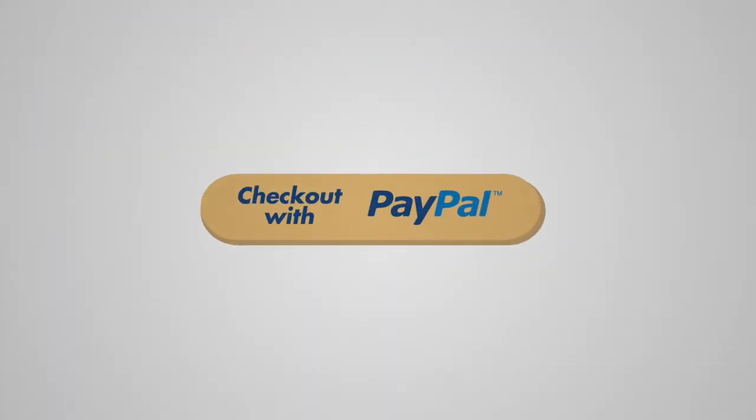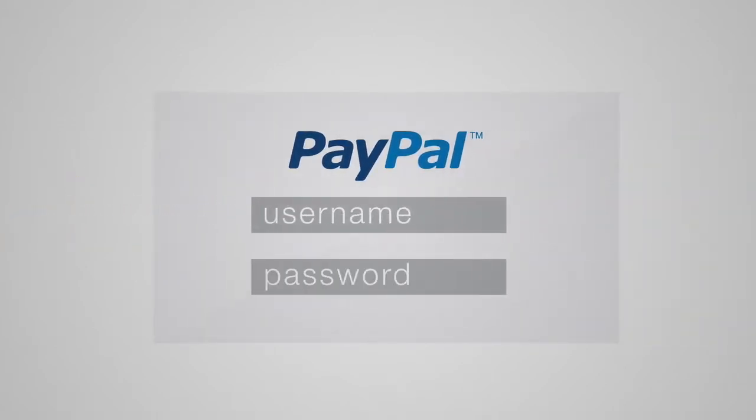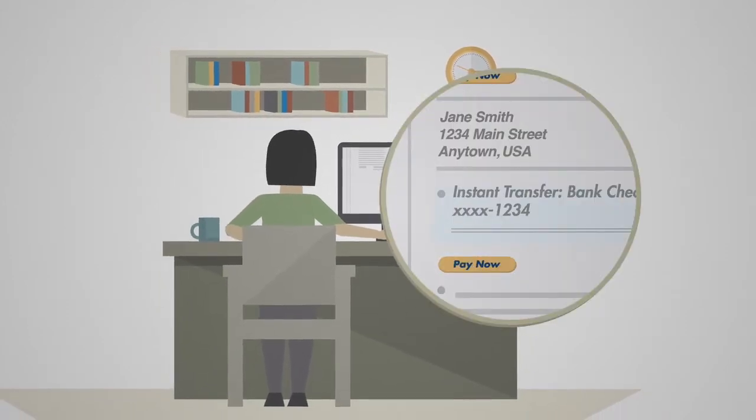Checking out with your PayPal account is a snap. When you see the PayPal logo, just enter your username and password, and it saves you the hassle of grabbing your wallet and entering your payment details every time you make a purchase.